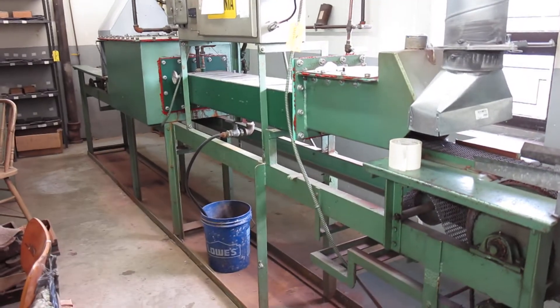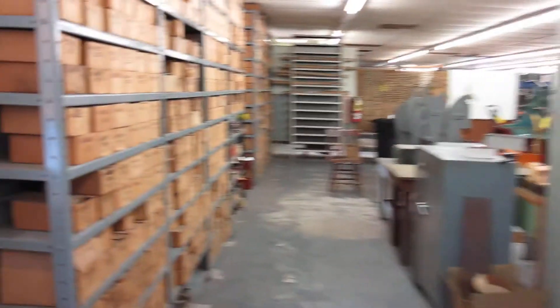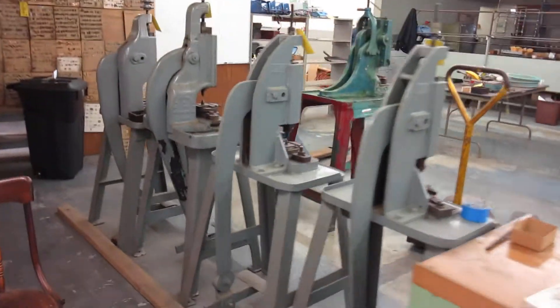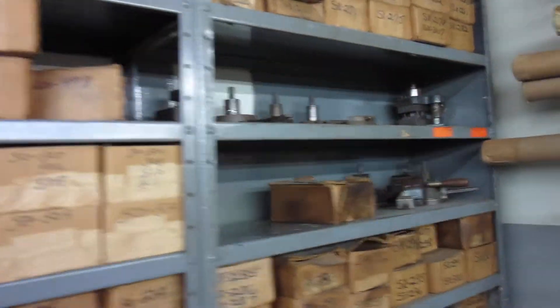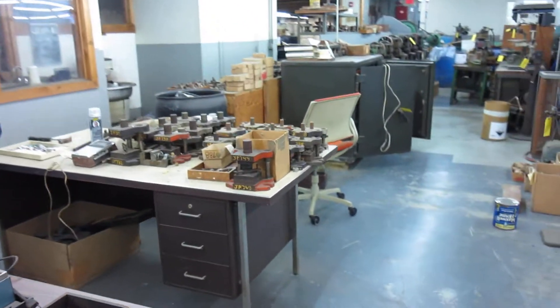Six inch belt furnace with a dissociator. Master models, power presses, jewelry tooling, kick presses, whole line of tooling for the W.E. Richards company, and a bunch of metal stamping tools.